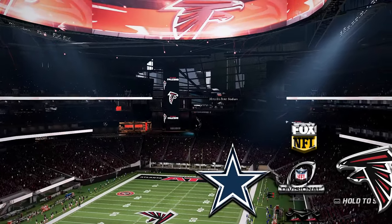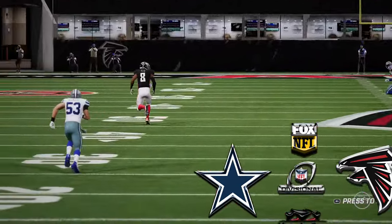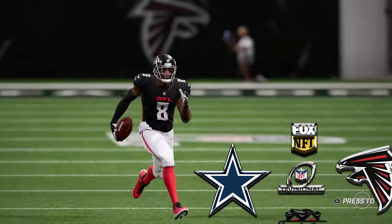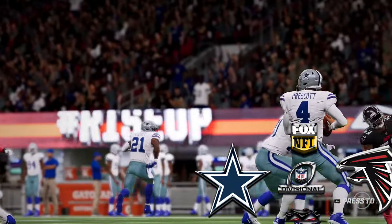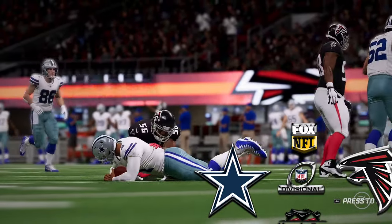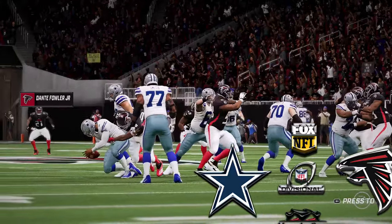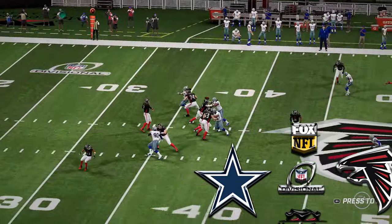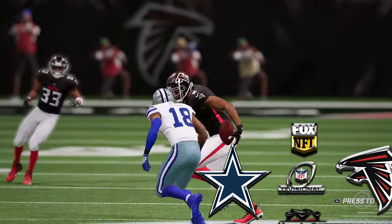Welcome back to Atlanta everyone. The Falcons, behind the arm of Matt Ryan, are hanging with the Cowboys' balanced offensive attack. However, can Ryan keep up the passing attack as the second half unfolds? Dallas has been able to slow down the rushing attack of the Falcons significantly. Has Atlanta made any changes at the break to improve that part of the game? Let's find out. The Cowboys start out at their own 25-yard line.